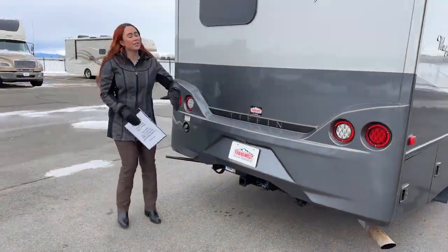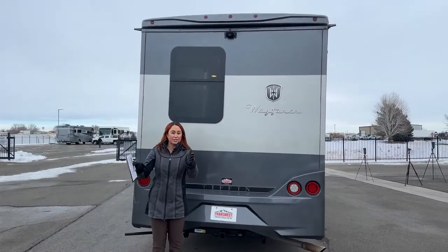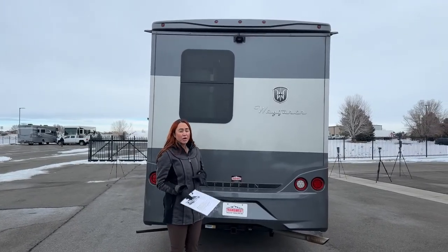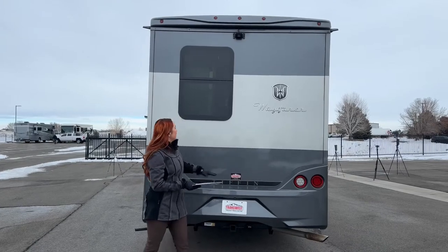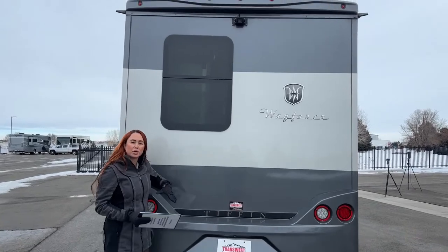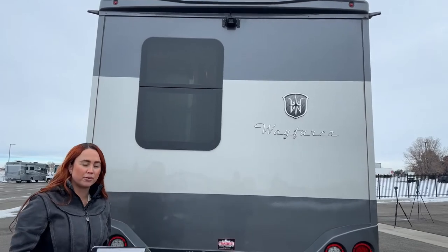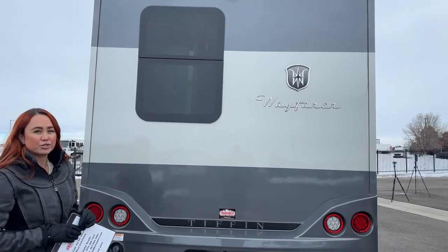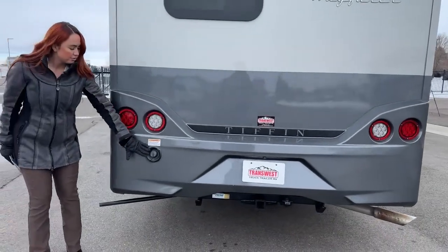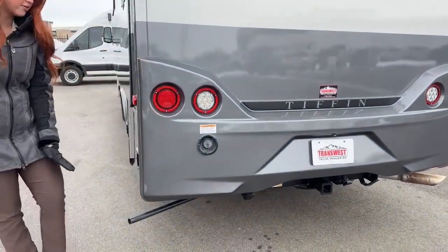Going back to the rear, you have that lovely backup camera — and when we get inside I'll show you the guide lines that help you see where you're backing up. I personally like that; it just makes me feel more comfortable backing a unit up. And then we have a lovely window in the back too. It brings in a lot more natural light so you don't have to use as many lights inside, which also helps when you're boondocking. Right here we have that water fill, and this is where the generator exhaust is coming out.